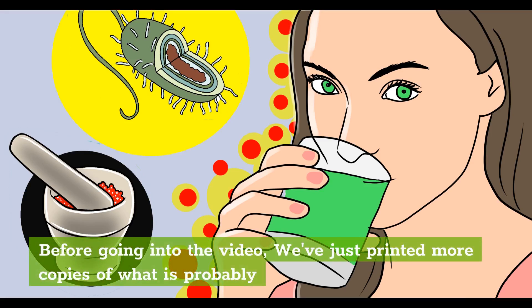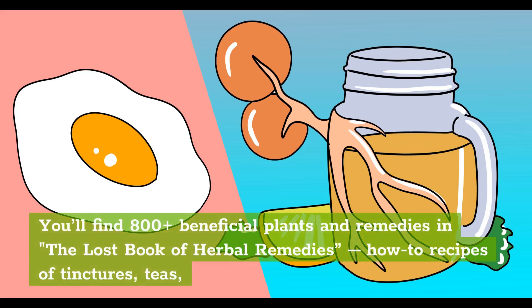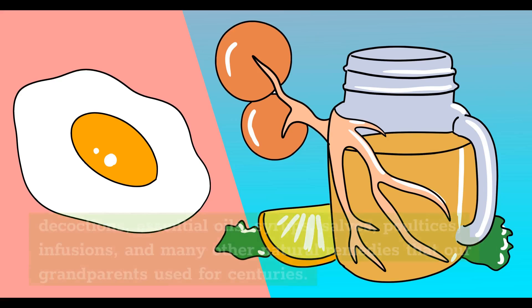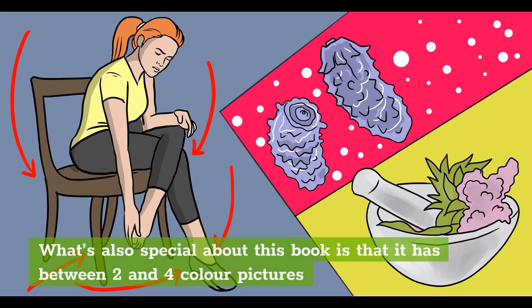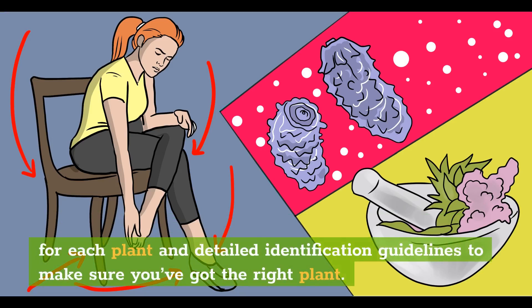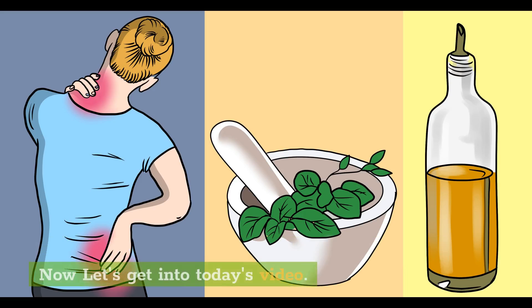Before going into the video, we've just printed more copies of what is probably the best plant medicine book ever written, The Lost Book of Herbal Remedies. You'll find 800-plus beneficial plants and remedies, including how-to recipes of tinctures, teas, decoctions, essential oils, syrups, salves, poultices, infusions, and many other natural remedies that our grandparents used for centuries. It has between two and four color pictures for each plant and detailed identification guidelines. Get your copy by clicking the first link in our description.